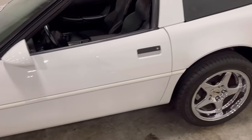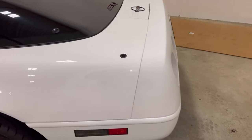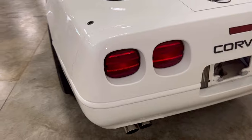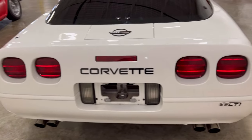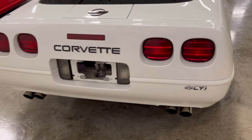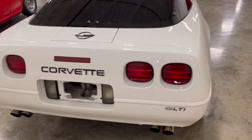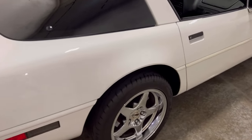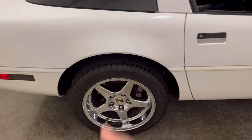Going down the side, I don't see much wrong with it — I don't see where it's been damaged. It's looking pretty clean. Going around the back, this is a nice Corvette, man — an LT1 with dual exhaust. And as I said, nice Corvette rims.